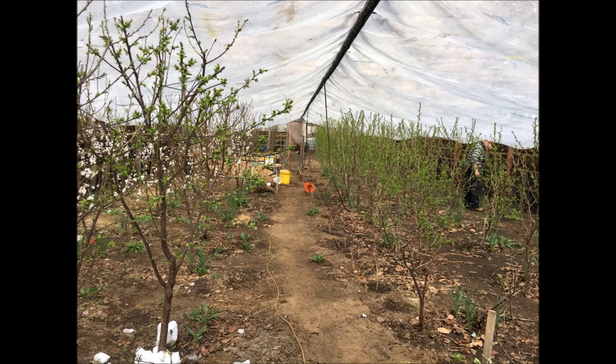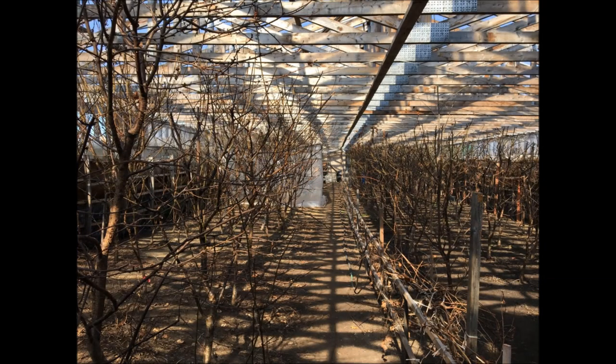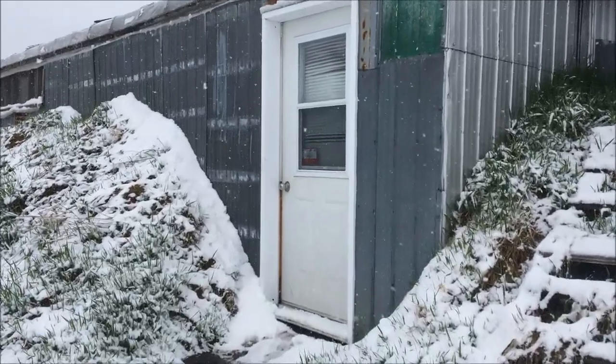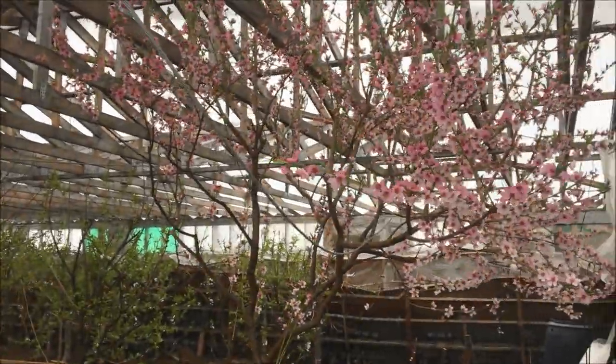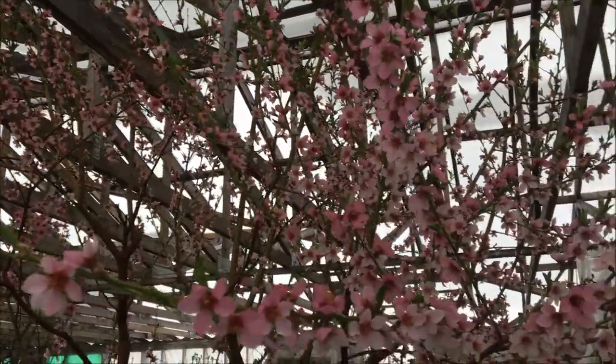Encouraged by the fruitful results of that greenhouse, we asked ourselves if we could simplify its operation by renouncing the installation of the transparent ceiling in wintertime. So during the winter of 2020-21, we decided to not install the plastic ceiling as we had done in previous years. At the end of winter, the result was surprisingly good. All our temperate climate fruit trees and grapevines passed the winter in perfect condition. They started to bloom and produced fruits in abundance all summer and fall as they did in the previous year.